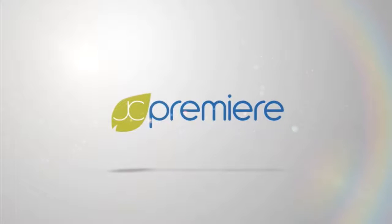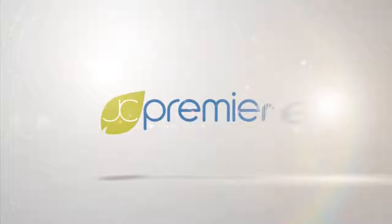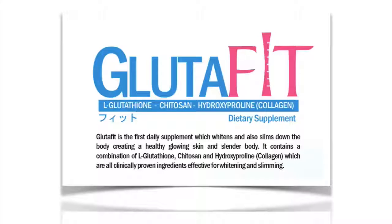Welcome to JC Premiere Audiovisual Presentation. If you're watching this video, that means you have some questions regarding our Glutafit. So let's get right to it.